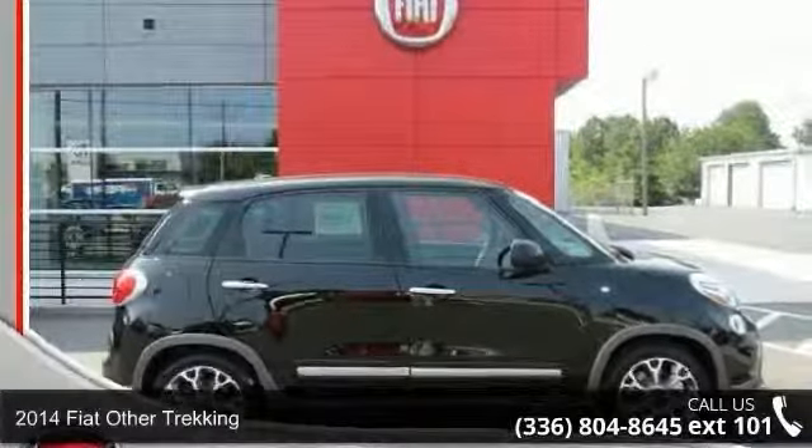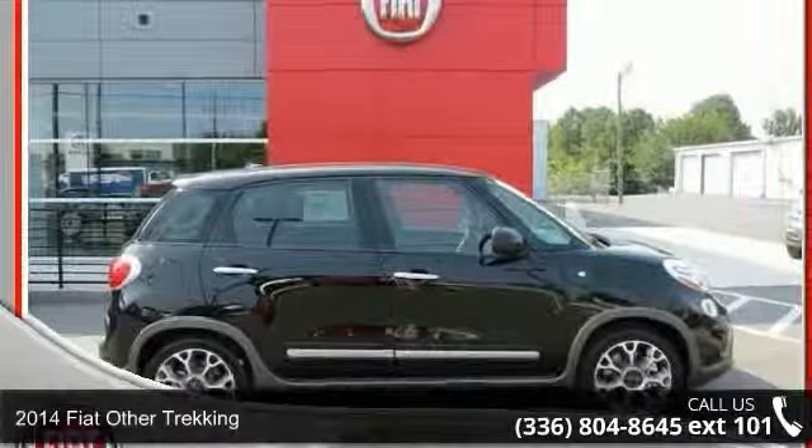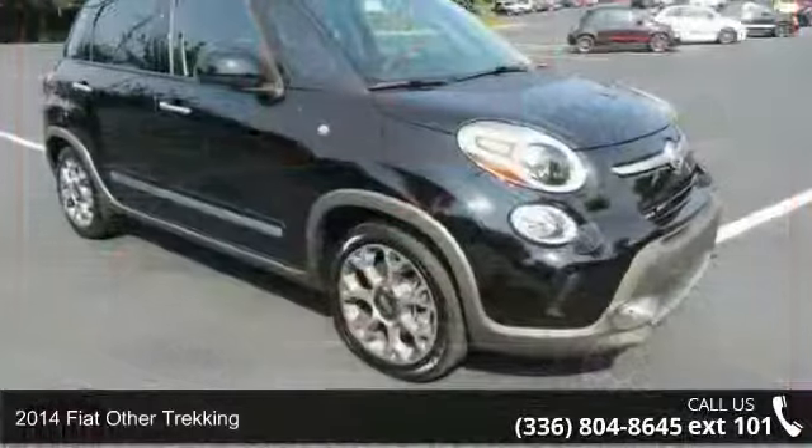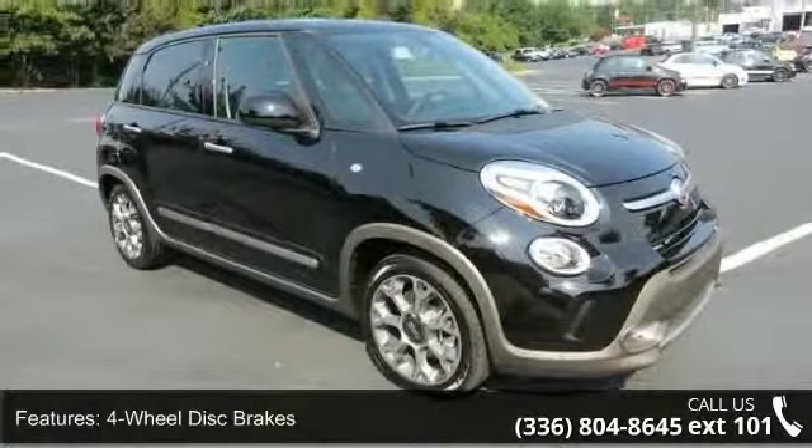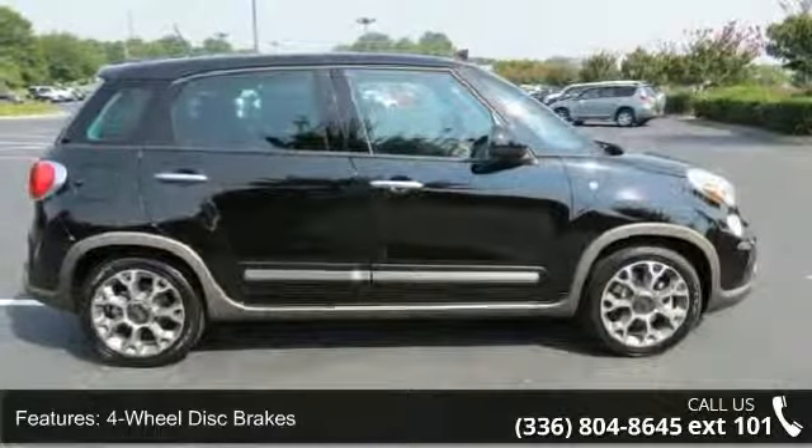Arrive in style with this 2014 Fiat. If you are looking for a first-rate auto, this one could be yours today. Some of the top features included with this vehicle are four-wheel disc brakes,